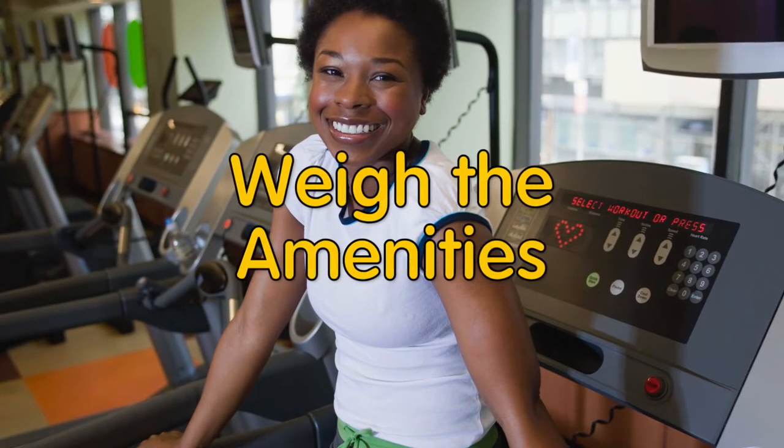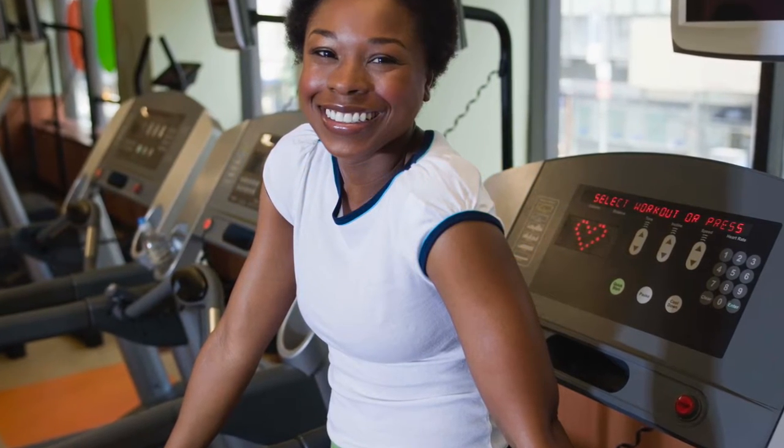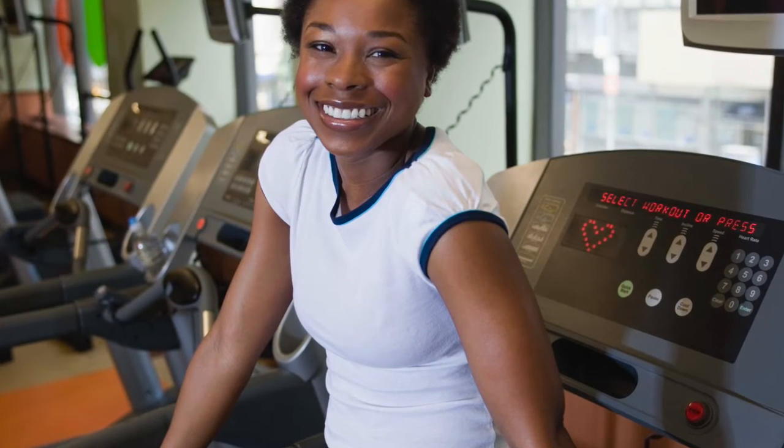Weigh the amenities. An apartment at Complex A might cost the same as an apartment at Complex B, but Complex A offers free Wi-Fi and a gym.